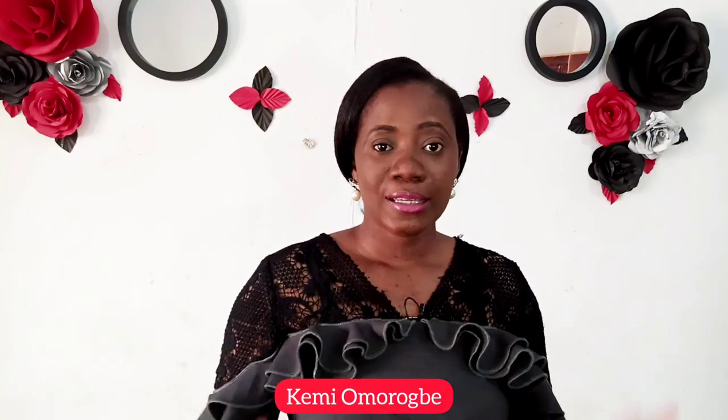Hello everyone, you're welcome to Kema Freak. My name is Kemi Omorugbe. In today's video, I would like to teach you how to take beautiful pictures with your phone.